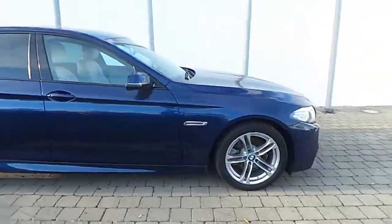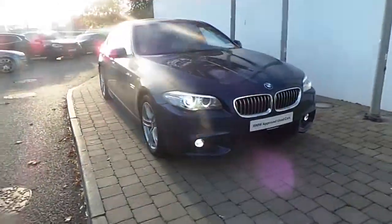If you want to test drive this car or any of our other cars, please don't hesitate to call us on 01-240-5666, where one of our sales team would be more than happy to help you.